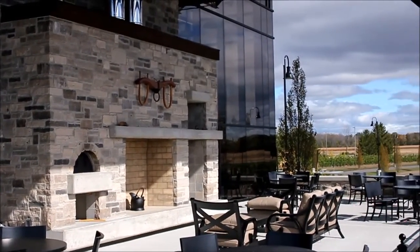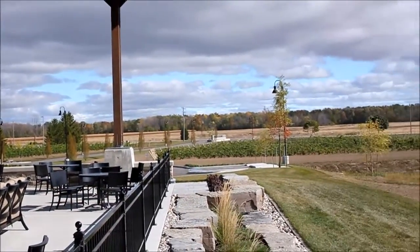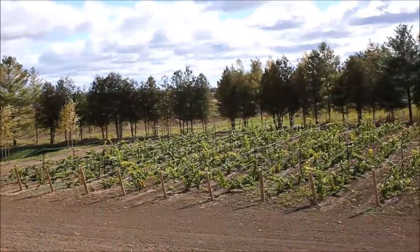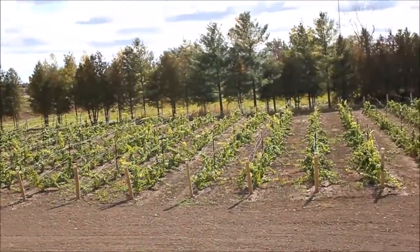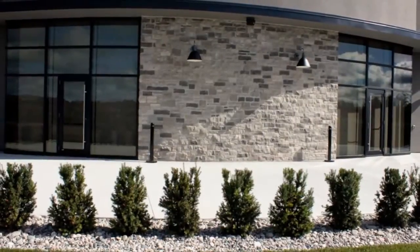The exterior of the building perfectly blends the old with the new. From modern use of glass panels to traditional stone walls, Dark Horse Winery is a marvel of modern design.